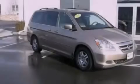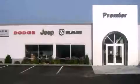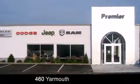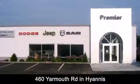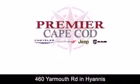Contact us today and schedule your opportunity to see this vehicle in person. Premier Cape Cod is conveniently located at 460 Yarmouth Road in Hyannis. Contact us today to find out about our financing specials or visit us at PremierCapeCod.com.